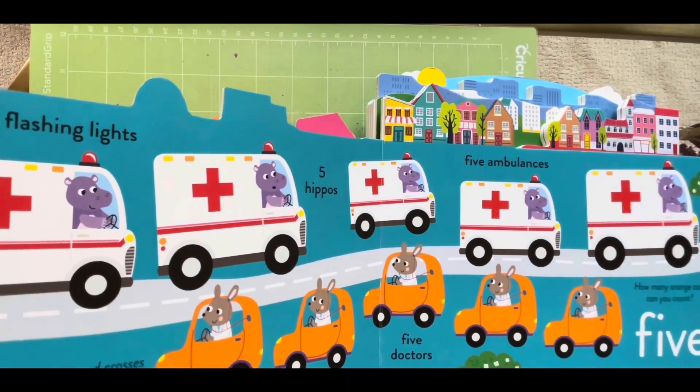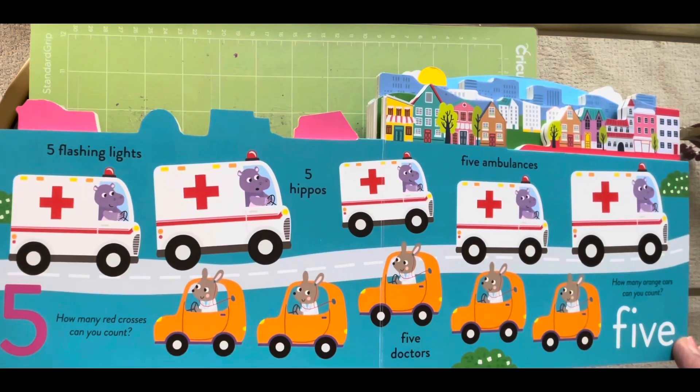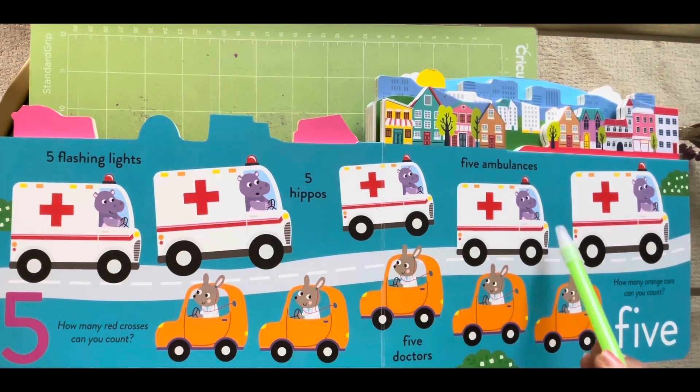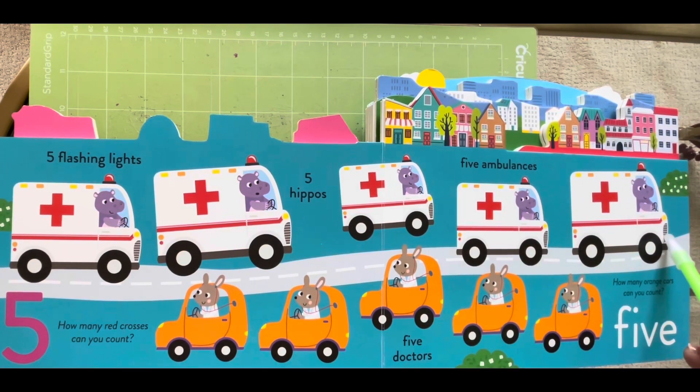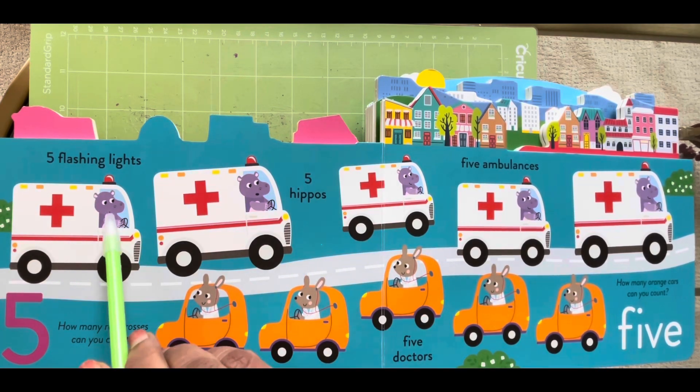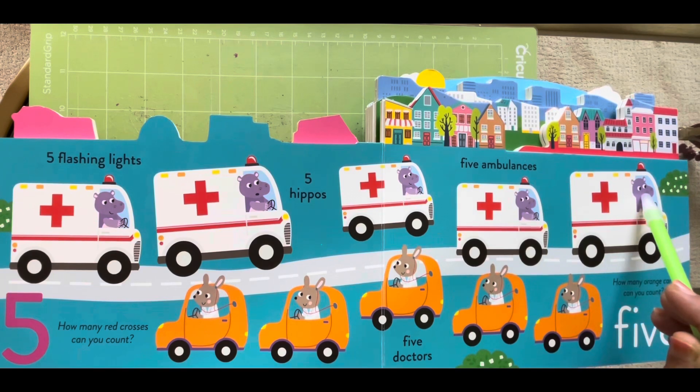Five flashing lights, one, two, three, four and five. Five hippos, one, two, three, four and five.